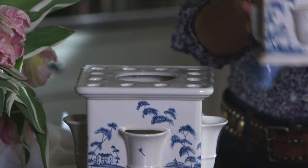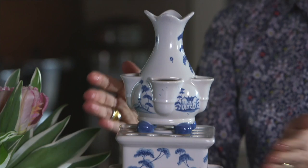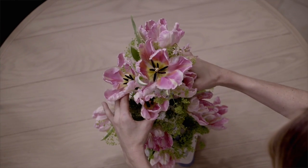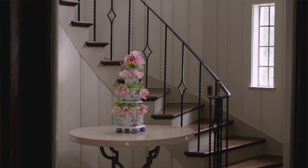Our tulipier was designed to be really practical, so that you could stack it in a tier of three for a real statement, or you could disassemble it and use each piece separately — you could put the little tiny vase next to your bedside table and perhaps put the base brick on your mantle.